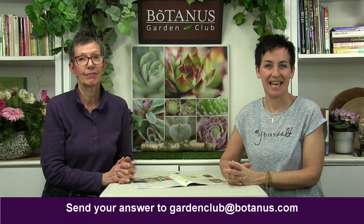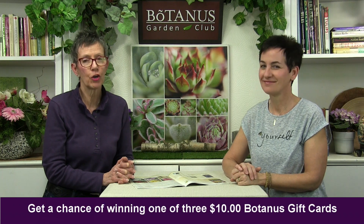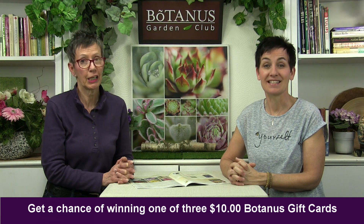We love to give away a little something every week, and today is no different. The question is: what attracts bees to flowers? Send your answer to gardenclub@botanus.com and tomorrow we'll do a random draw for three lucky winners, each receiving a ten-dollar gift card. Please remember to subscribe to our YouTube channel, give us a thumbs up if you liked this video, and turn on the notifications — the little bell in the upper right-hand corner — so you'll get notified whenever a new video comes out.